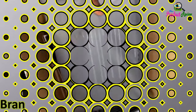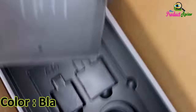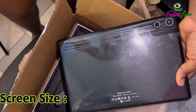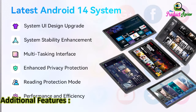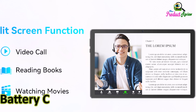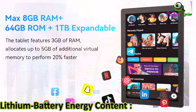Brand Name: ZOFYWNAS. Model Name: C10. Color: Black. Memory Storage Capacity: 1TB. Screen Size: 10. Display Resolution Maximum: 1280x800 pixels. Additional Features: Expandable Storage, Fast Charging. Processor Brand: All Winner. Battery Cell Type: Lithium Ion. Lithium Battery Energy Content: 24Wh.